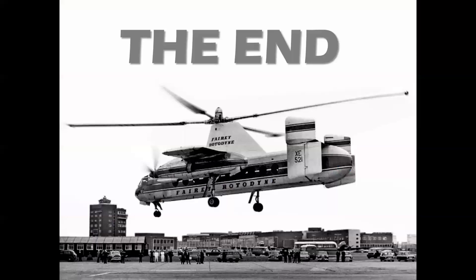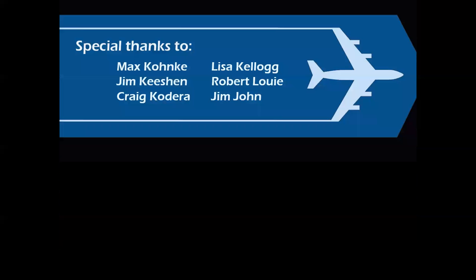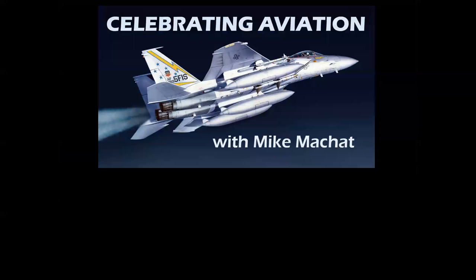So there you have it — a look at my top 10 favorite Revell covers. Thanks to my model buddies, of course Max from Max's Models and all my LA friends, and a special thanks to my dear friend Glenn Weaver who inspired the top 10 best, worst, or whatever lists that we would always enjoy when we got together for lunch. Thank you for watching Celebrating Aviation with Mike Machette — I hope you enjoyed this episode, and until next time, take care.